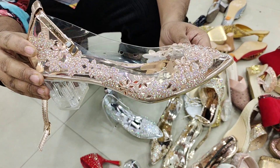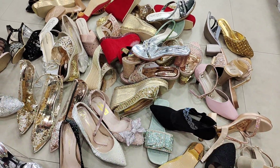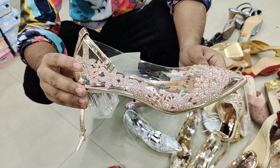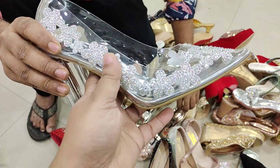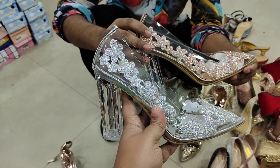Welcome viewers, welcome to this episode. You can see a famous collection — this is Cinderella's transparent shoes. This is a white color. This is a beautiful collection.